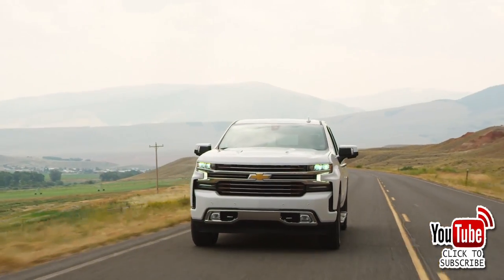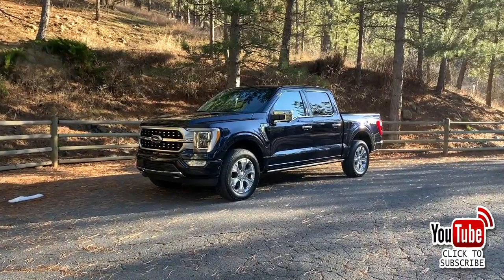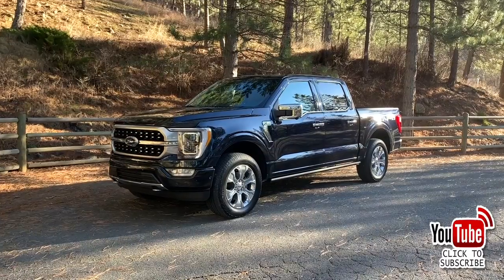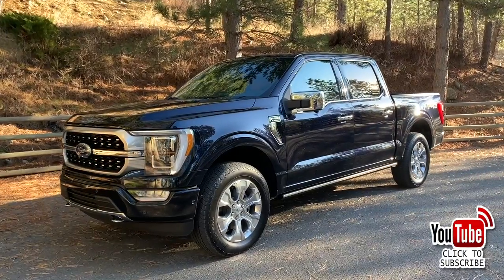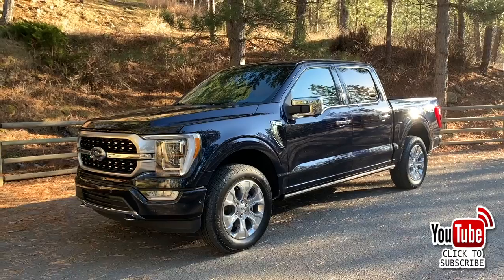And at number one, the Ford F-Series — 787,372 sold for the Blue Oval. With a diverse lineup of trucks from the F-150 to Super Duty and beyond, Ford continues to give customers the capability and refinement they expect while adding fresh technology with every refresh and redesign.